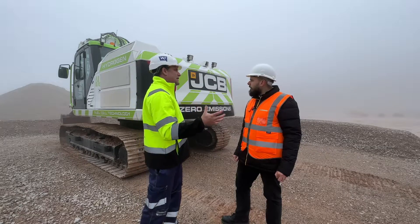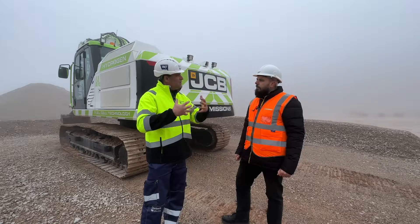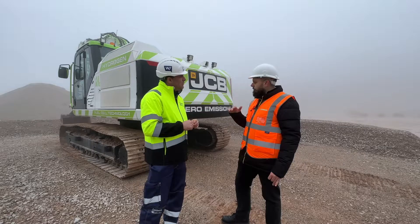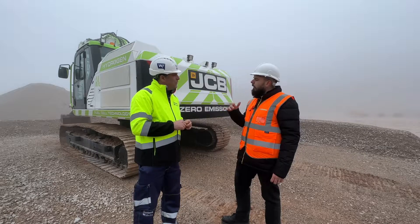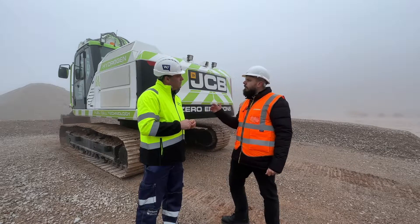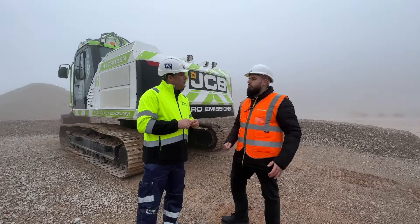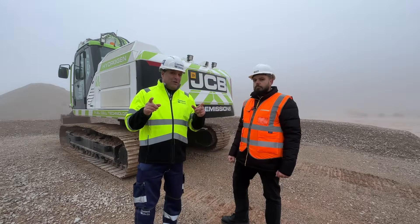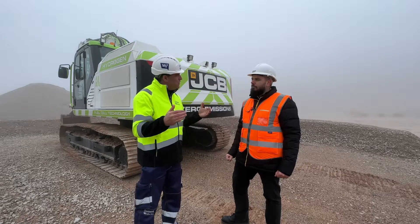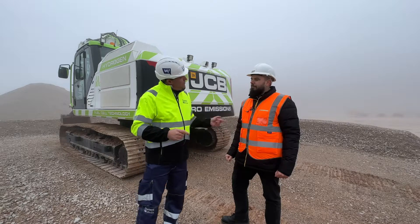Prototype number two is here and it's all in testing now — that will move forward. The fuel cell research will continue and we have to keep an eye on that technology, but we just don't see it being ready for our customers today. So we'll look to the other technologies you've seen around us — hydrogen combustion — and now is the point where we need to go and see those technologies on the other units: the loadall and the backhoe loader. Let's go and have a look.